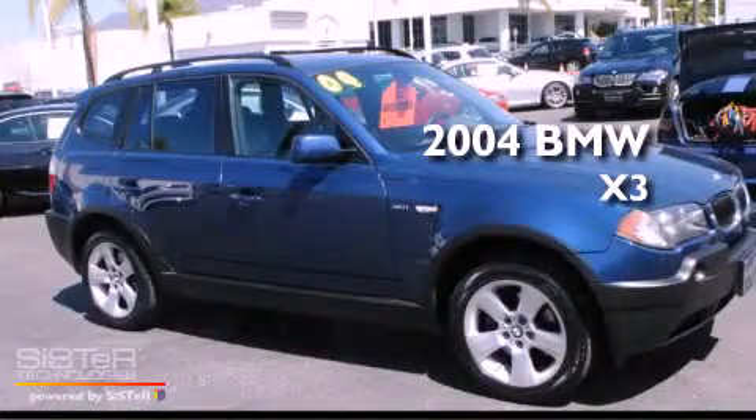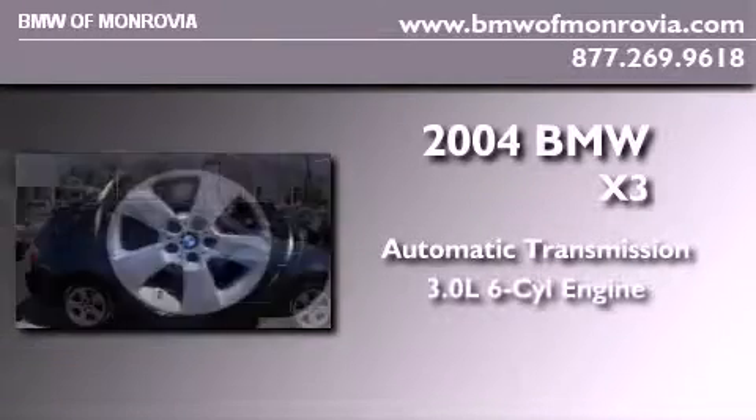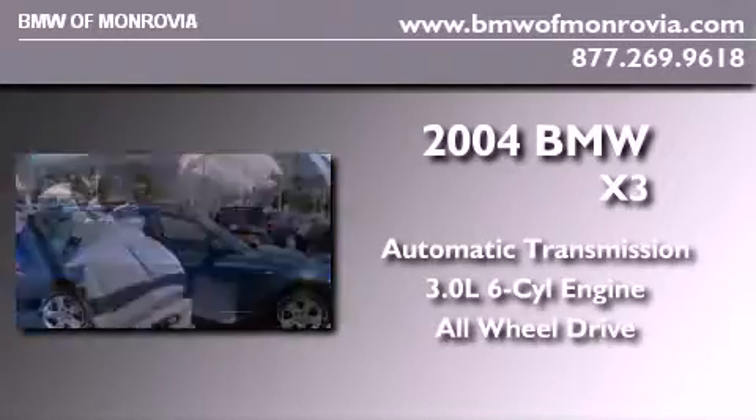This is a 2004 BMW X3. This crossover has an automatic transmission, a 3.0-liter inline six-cylinder engine, and the added safety and control of all-wheel drive.